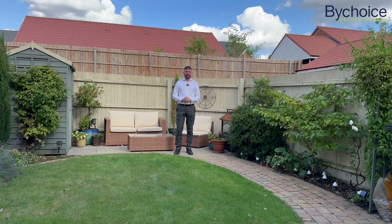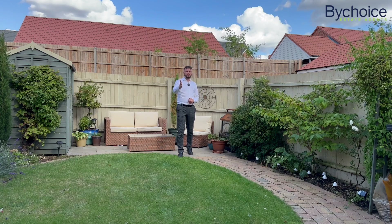Ted here from ByChoice Estate Agents. Today I'm on Kilby Way in Great Cornard and I'll take a look at this fantastic four bedroom semi-detached home we have coming to market.